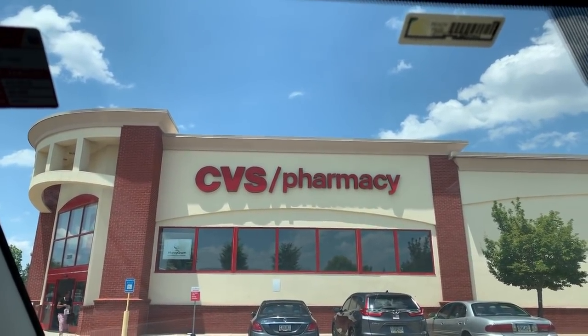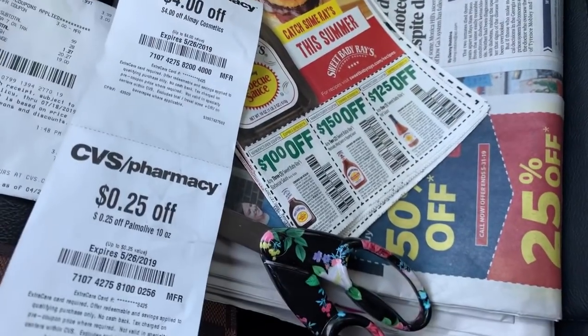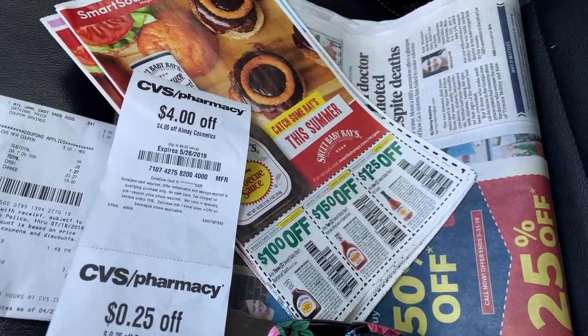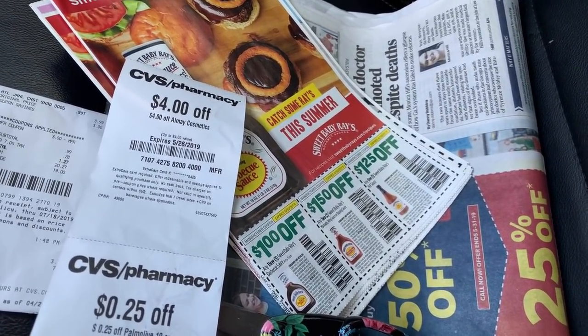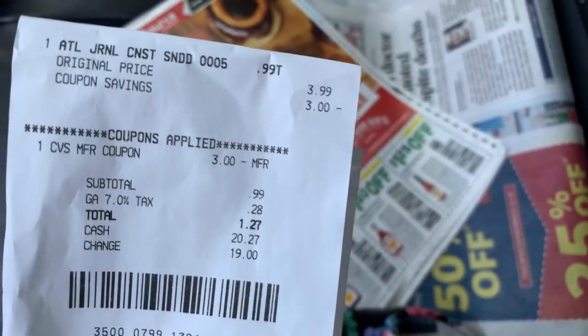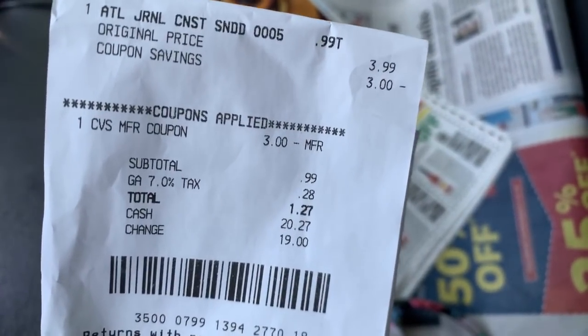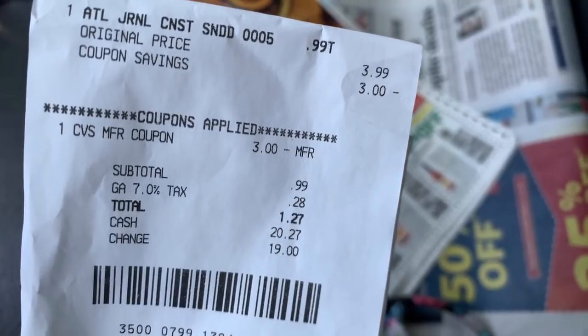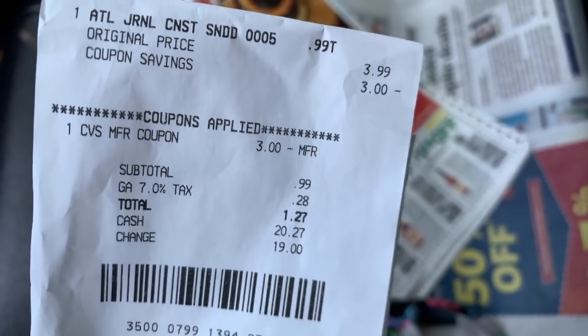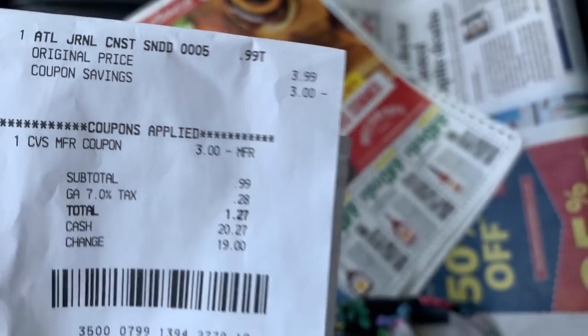So, do you guys do this where you actually have your scissors in the car and you just clip your coupons in the car? This is one of those Sundays. I went and bought a double pack of Sunday papers — let me show you guys my receipt. A double pack, which is two papers, is $3.99 — a little bit pricey. I used $3 in extra care bucks and then I paid $0.99 for both of my Sunday papers.